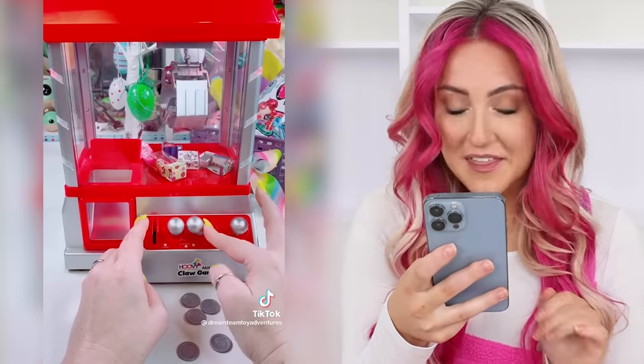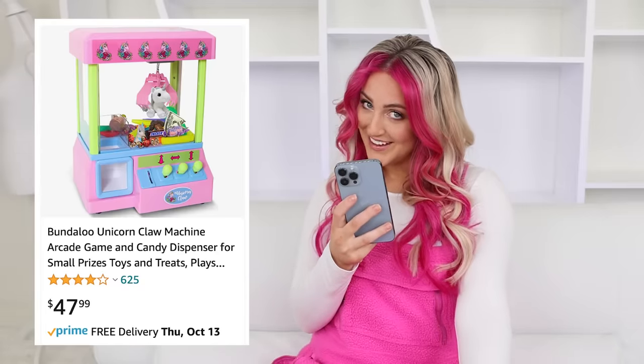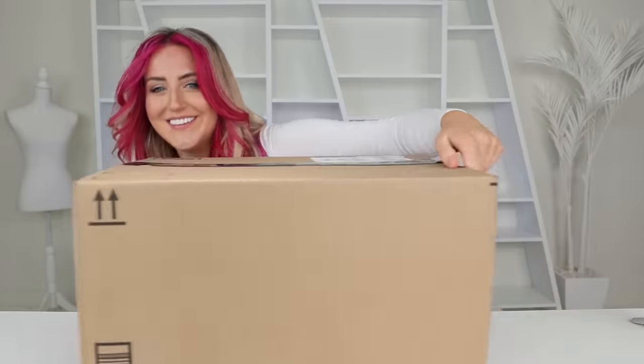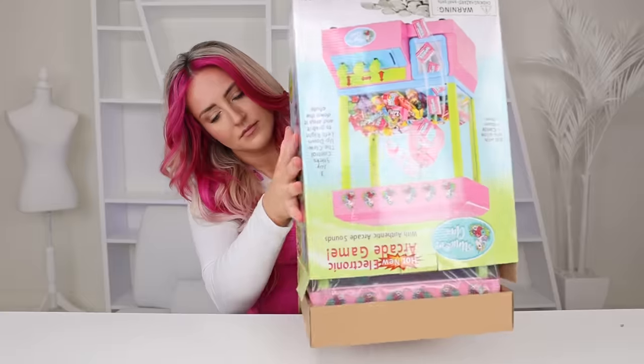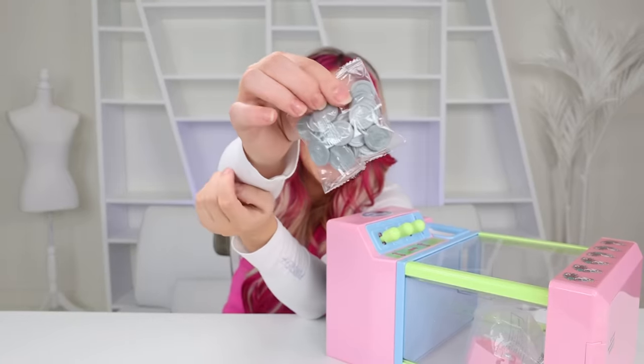It actually works so well. And there's a whole bunch of different ones, all different colors. So I found a pink one on Amazon. Here we go. It's perfect, and it even comes with tiny coins.